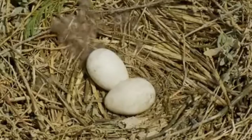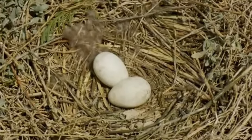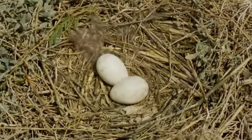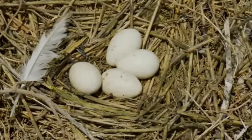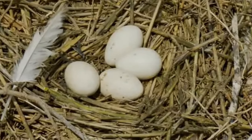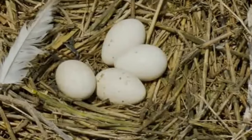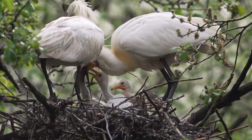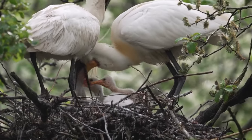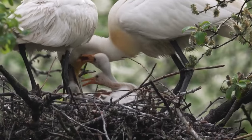After the nest is complete, and as long as there is plenty of food available, she'll lay between two and four white eggs. This is usually around April, but can be as late as June if there isn't enough food earlier in the year. Both adults incubate the eggs for 24 to 25 days, when the fluffy white chicks will hatch. These are unofficially known as teaspoons, and I'm definitely in support of that becoming their official name.